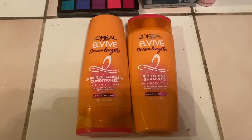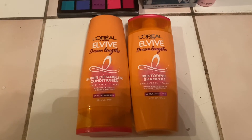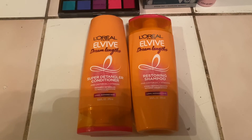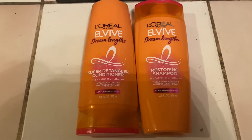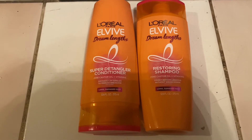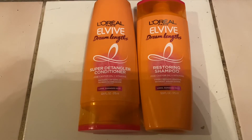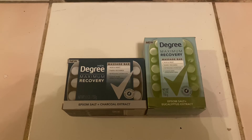The first deal I did was for the L'Oréal L'Vive Dreamlink shampoo and conditioner. They're priced at $3.97 each, so you'll pay $7.94 out of pocket. You're going to get back 1,000 kicks for buying the shampoo and 1,000 kicks for buying the conditioner, for a combined total of 2,000 kicks, which is equivalent to $8, making them free and a six cent money maker.